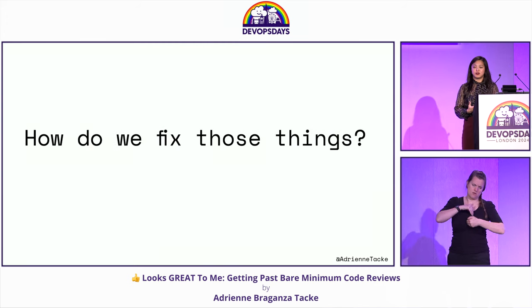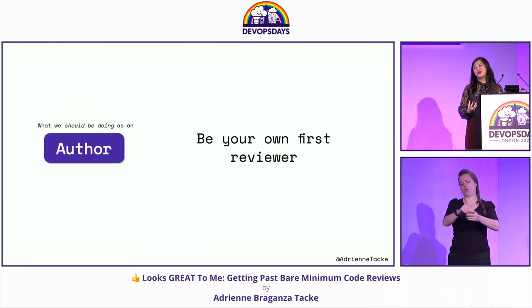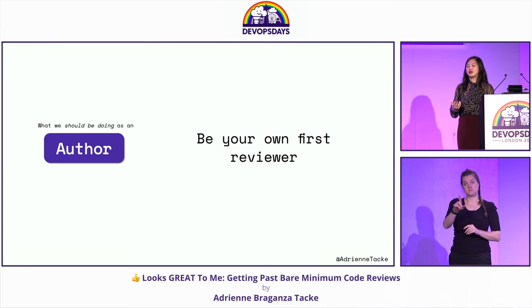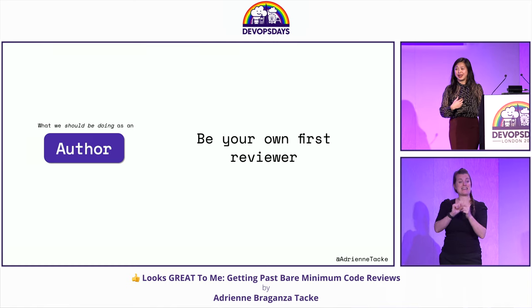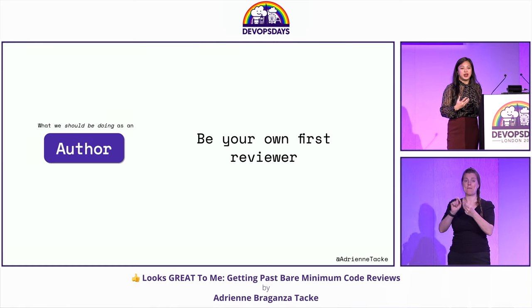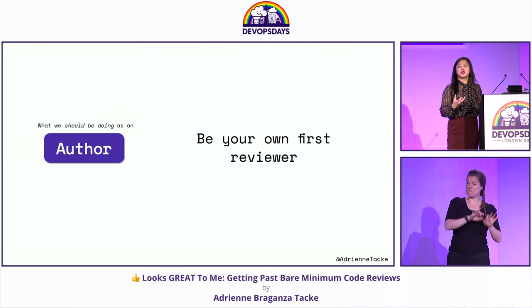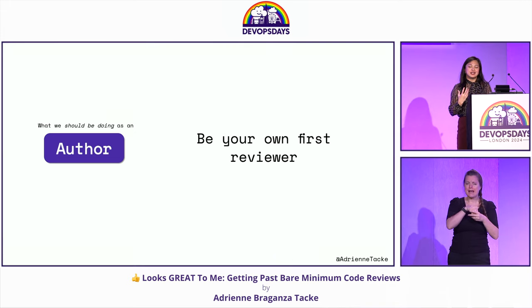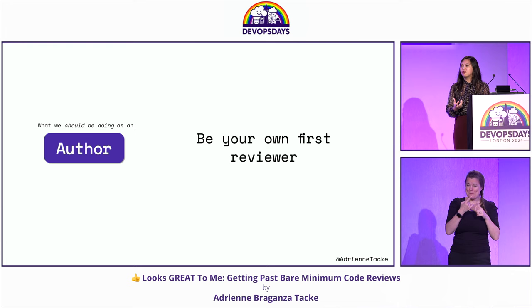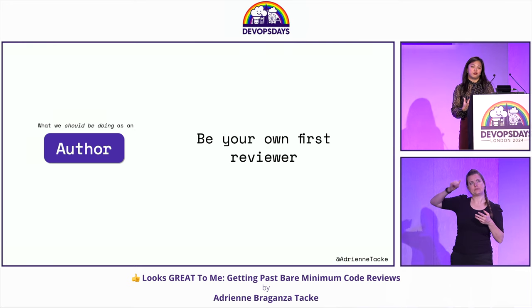How do we fix those things? Be your own first reviewer. Just like you may double-check your email before you send it, triple- or quadruple-check your PR. Make sure everything that you need is there, the context is there, no little mistakes are there. Anticipate what the reviewer might look for and make sure that information is present.